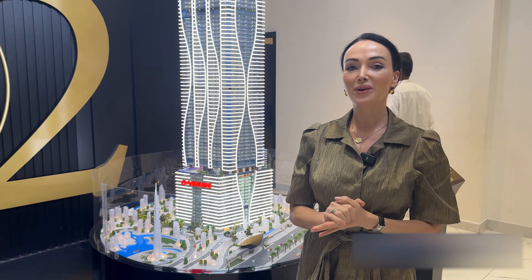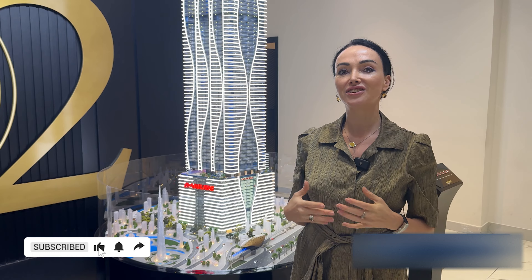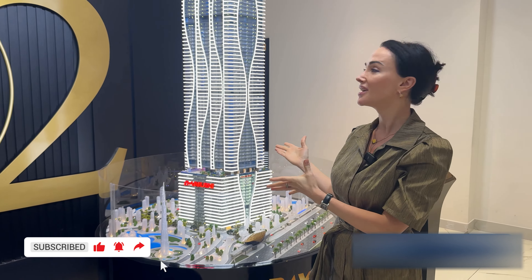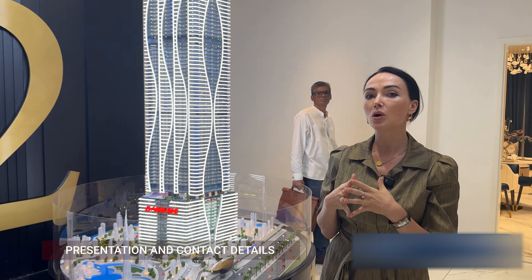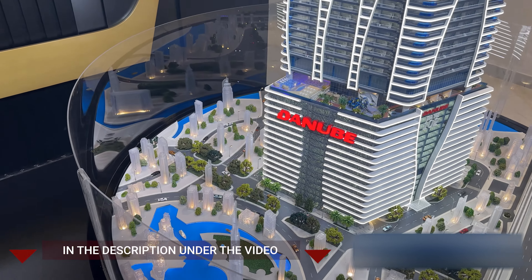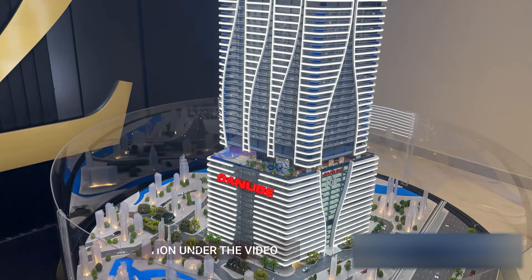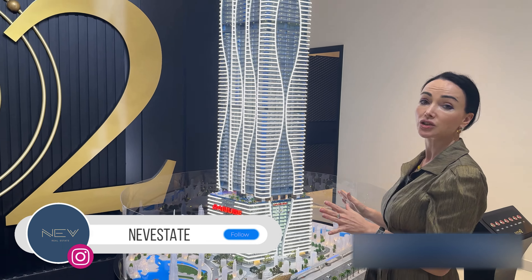Hello! Welcome to the NeverStay channel. We want to share with you some extremely interesting information about this fascinating new building located in Business Bay, which is supposed to be 102 floors high, making it one of the tallest buildings in Dubai. The location is perfect, situated in the Business Bay district.